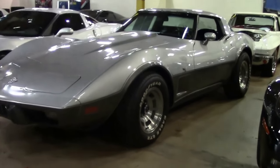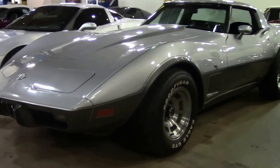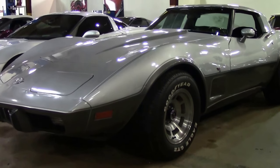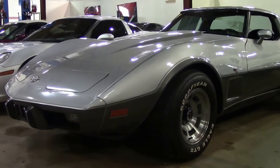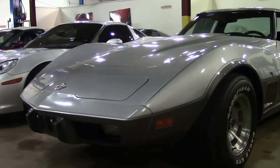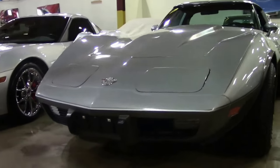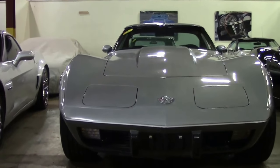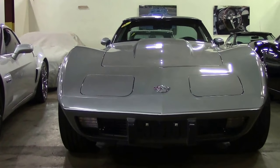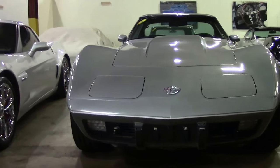1978 saw the Silver Anniversary Corvette. With 46,776 total cars being made, encompassing the Coupes and the Pace cars in 1978, only 3,385 happened to be 4-speeds. And as you've probably figured out by now, this is a 4-speed.